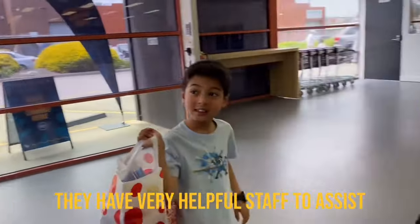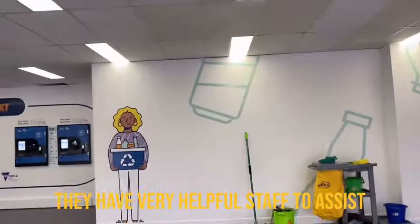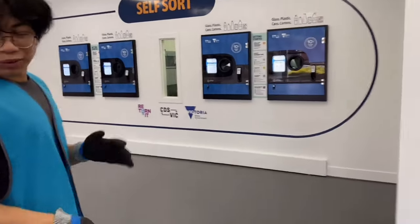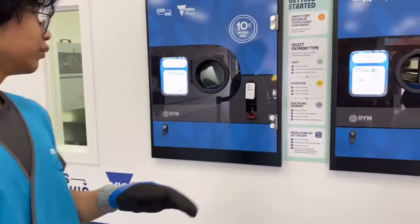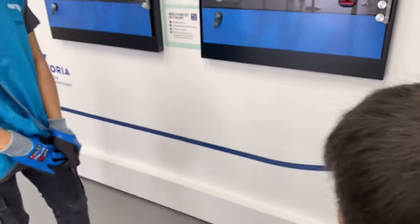We met a staff member named Arian. It's our first time here, and Arian offered to show us how it works. He asked if we had the app — we don't, but he said it's convenient because it directs you. So Arian is going to show us how to do this.